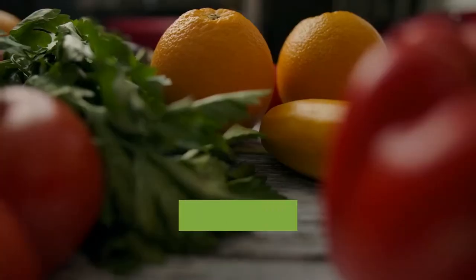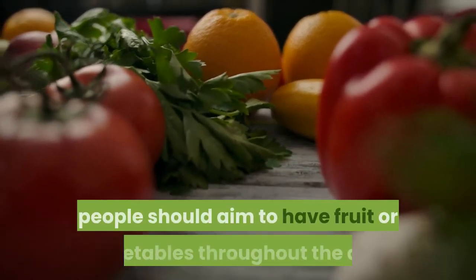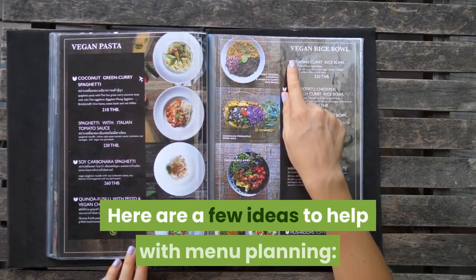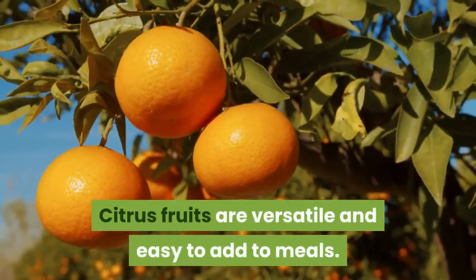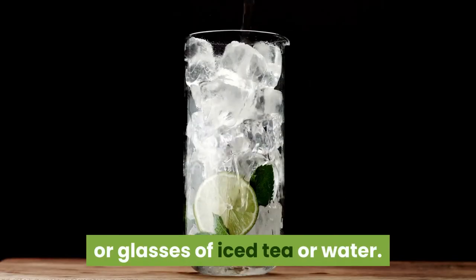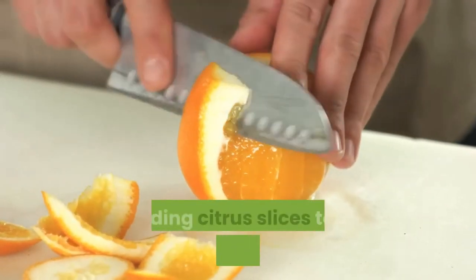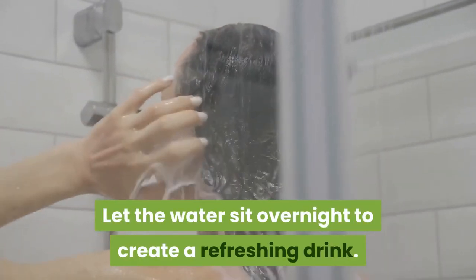Dietary tips: To achieve the desired five servings of fruits and vegetables per day, people should aim to have fruit or vegetables throughout the day. Here are a few ideas to help with menu planning. Citrus fruits are versatile and easy to add to meals. Add lemons and limes to seafood, sauces, or glasses of iced tea or water. People can make their own fruit water by adding citrus slices to a pitcher of water. Let the water sit overnight to create a refreshing drink.